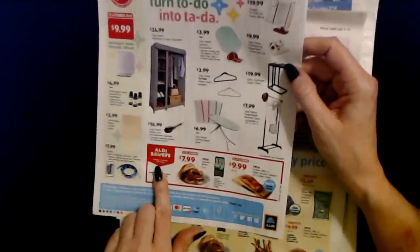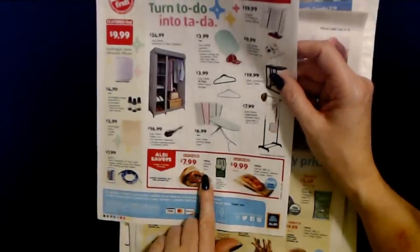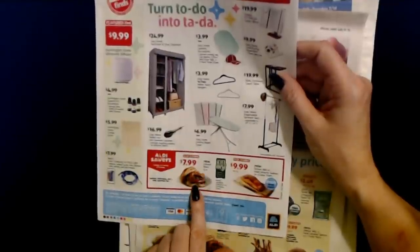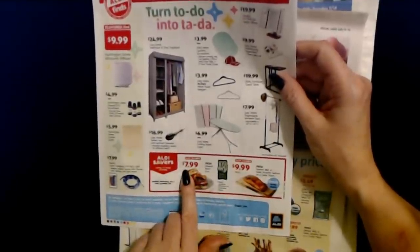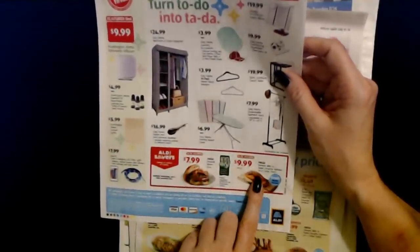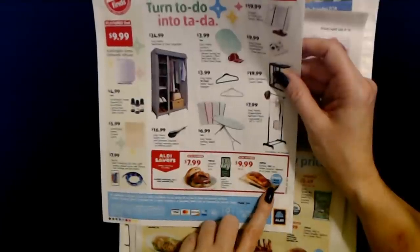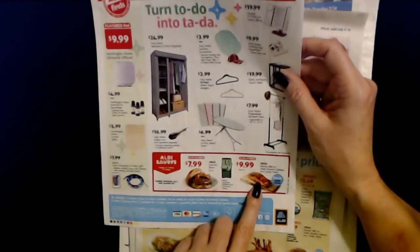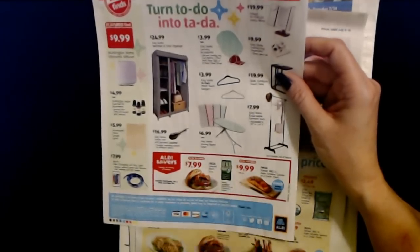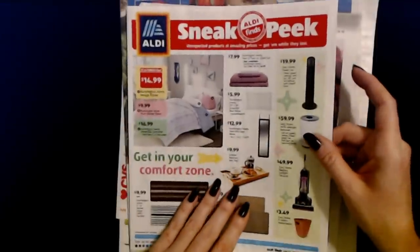Down here we have Aldi Savers. They have bison again — you can get a 16-ounce package of fresh ground bison for $7.99. And you can get fresh Korean barbecue or Asian sesame salmon on a cedar plank — fresh, never frozen — for $9.99 per pound. That's a little look at the sneak peek, and this stuff is all available now.